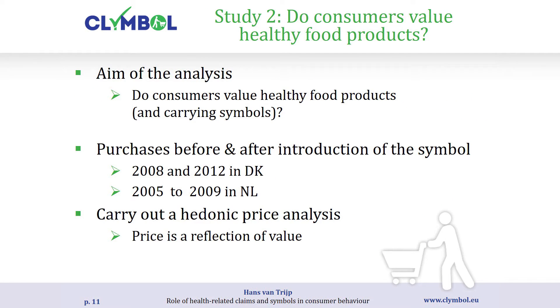Study two uses the same data, but looks at whether consumers value healthy food products. In this econometric analysis we look at prices that people pay over time, assuming markets are in equilibrium — meaning if people value products they will pay more for them. We call these hedonic price models: price is a reflection of value. We analyze data before and after the introduction of the symbol to assess whether consumers value those symbols.